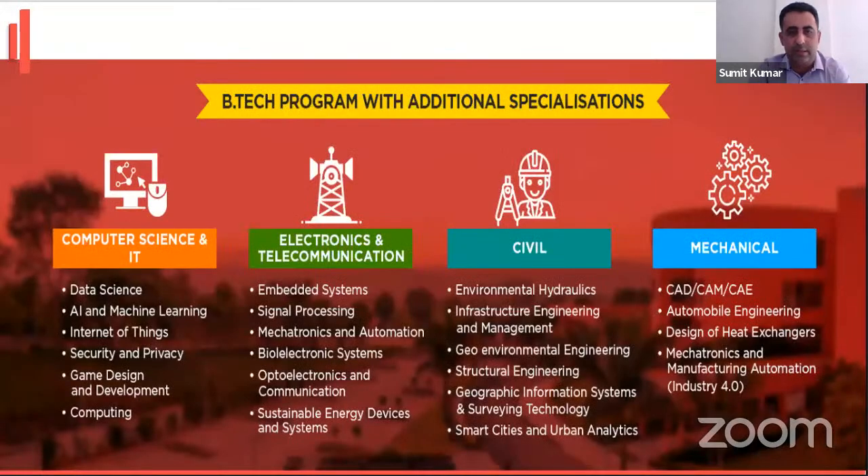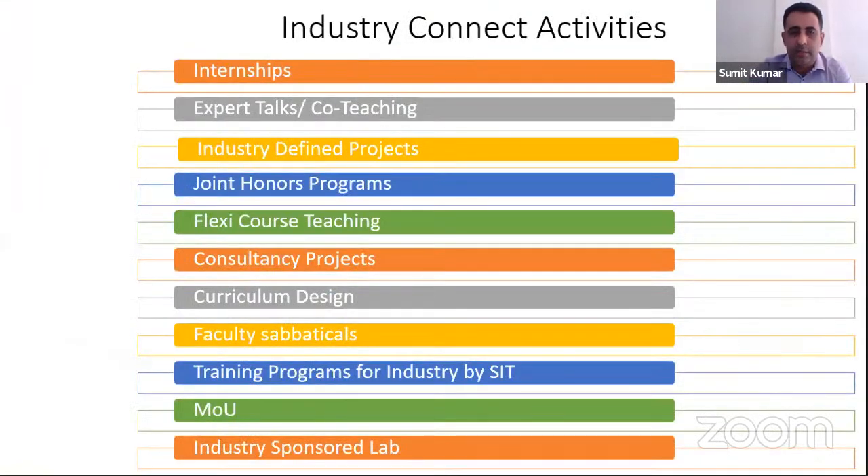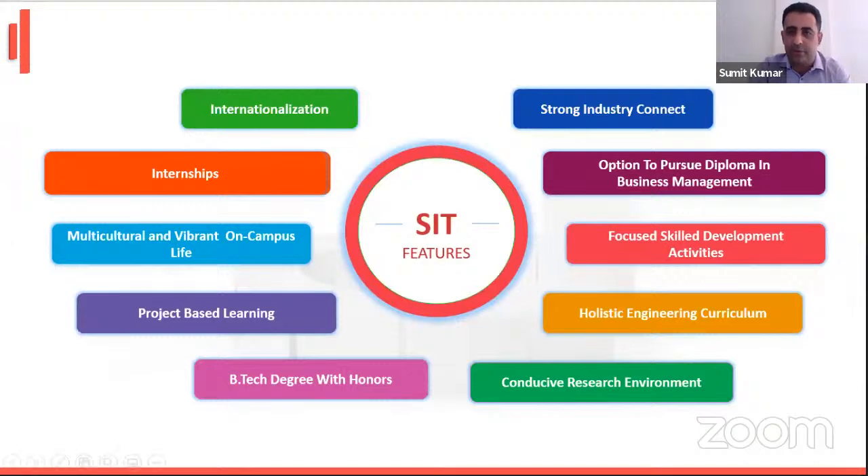We have data science, AI, and machine learning in CS. In electronics, we have embedded systems, signal processing, and mechatronics. In civil, we have environmental and hydraulics. In mechanical, we have CAD/CAM automation and so on. These are the features of SIT. We have a strong tie-up with industry, all internships and projects are related to industry, and we have students from various countries as well as collaboration with international universities.